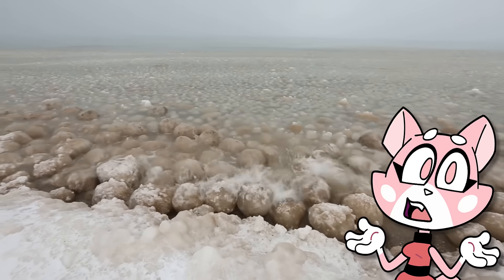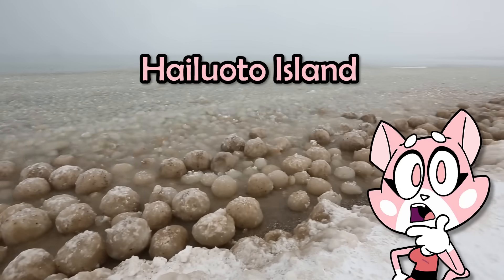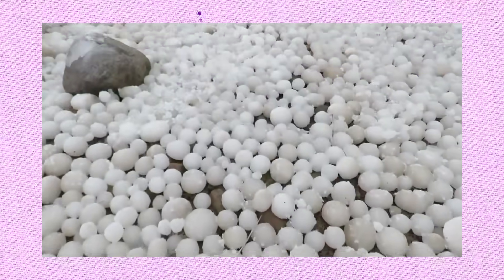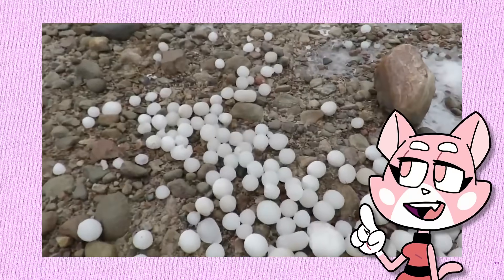Thousands of strange ice eggs cover this 100-foot beach on Hailuoto Island, somewhere between Finland and Sweden. These are part of a rare weather phenomenon where small chunks of ice roll up into balls by the wind and water. The sizes range from as small as a tennis ball to almost a meter across.